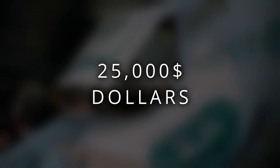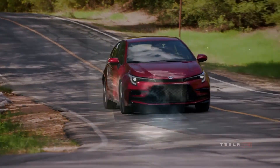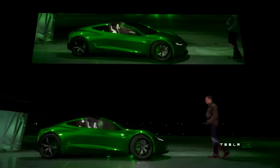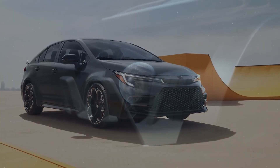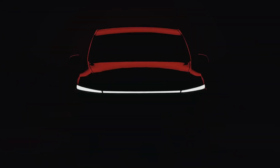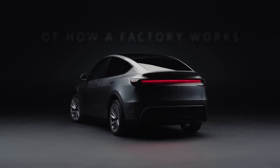But honestly, the name doesn't matter. What matters is the promise. The number: $25,000. A full-blooded, next-generation Tesla for the price of a base model hatchback. This is why this isn't just another car launch — this is a fundamental shift. It's a direct assault on the gasoline engine's last stronghold: affordability. The 2026 Model Q is not just a baby Model Y. It's a new species of car built by a complete top-to-bottom reinvention of how a factory works.